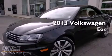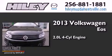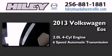This is a brand new 2013 Volkswagen EOS. It features a 2.0-liter four-cylinder engine and a six-speed automatic transmission.